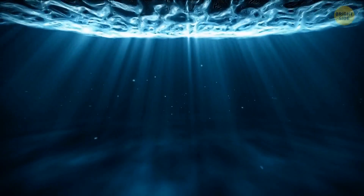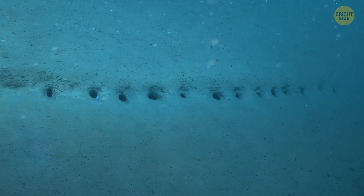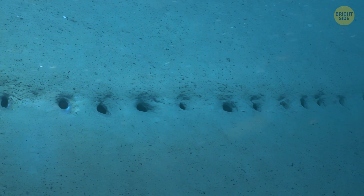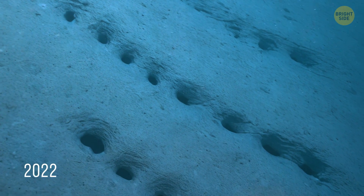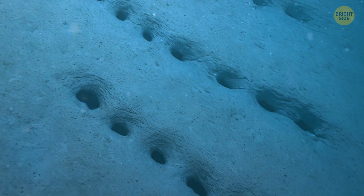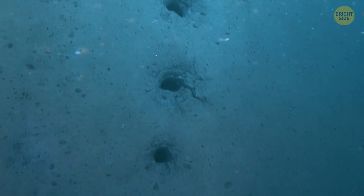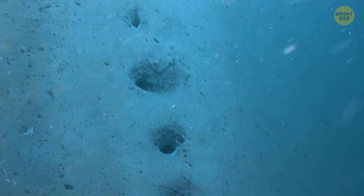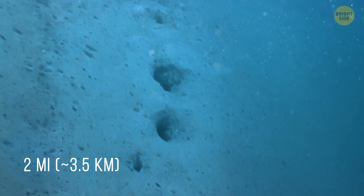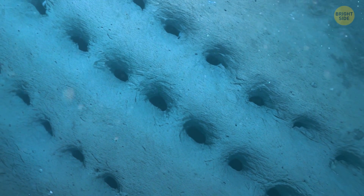How about something more mysterious? Twenty years ago, a Norwegian research vessel discovered strange holes in the seabed in the middle of the Atlantic Ocean. Then, already in 2022, other researchers found something similar at the bottom of the Pacific Ocean. Scientists discovered about 200 holes in three different places at a depth of about two miles. The holes were arranged in several rows, and a tunnel was under each.